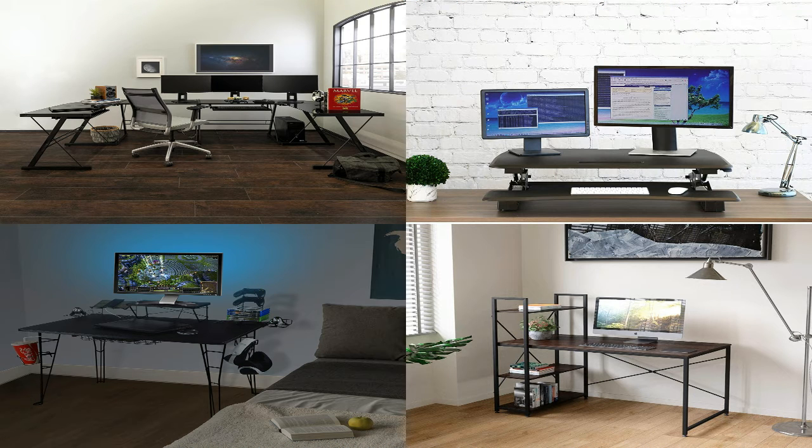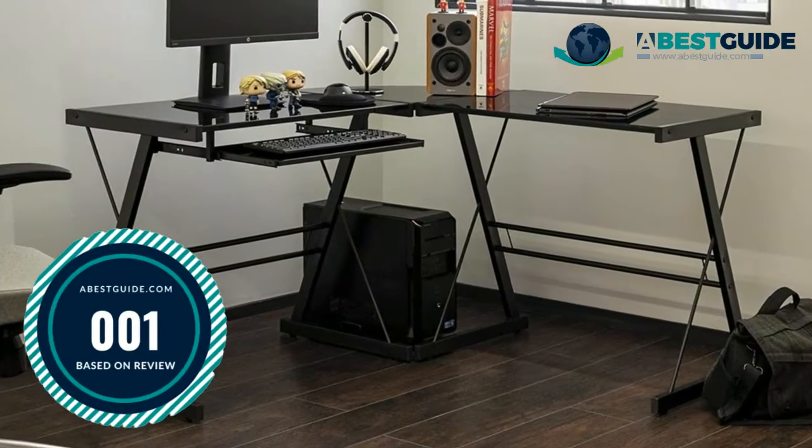While it positively is a challenge to discover studio desks that are worthy of your hard-earned money, it isn't impossible, particularly when you have a dependable source to point you in the direction of the brands you can trust. In preparing this video countdown of the top models, our team researched literally dozens of tools, ranking each one based on customer reviews, affordability, performance, and the reliability of its manufacturer. Let's find out which are the best studio desks this year.